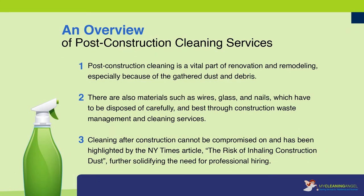An overview of post-construction cleaning services. Post-construction cleaning is a vital part of renovation and remodeling, especially because of the gathered dust and debris. There are also materials such as wires, glass, and nails, which have to be disposed of carefully, and best through construction waste management and cleaning services.